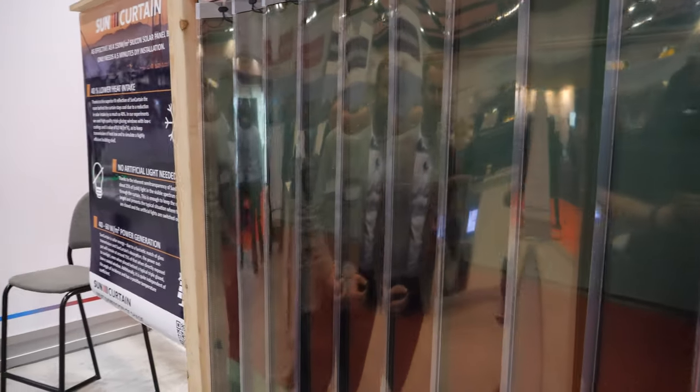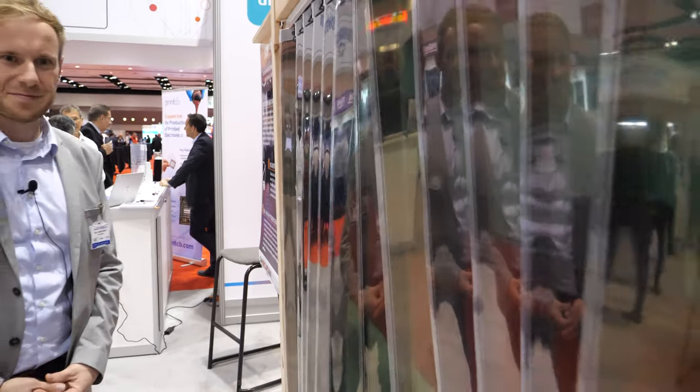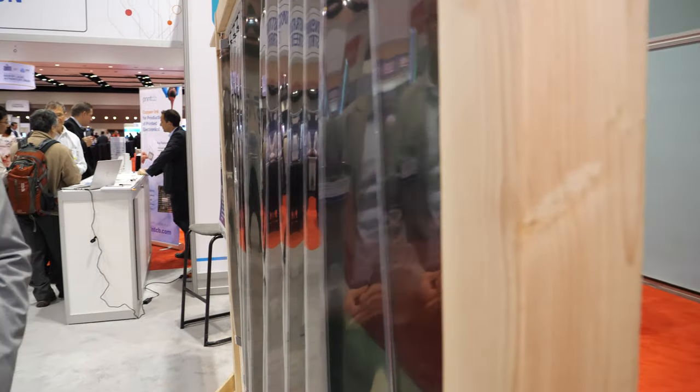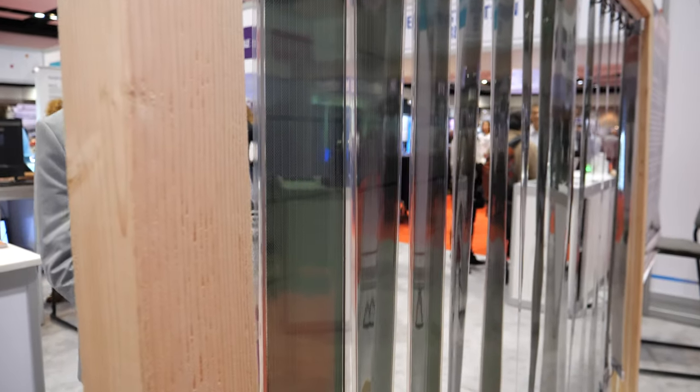It produces enough energy to power an automatic system, but it generates much more power than just to power that. For the material, we have a supplier called Evonik, and they are the producer of the organic photovoltaic. You can see it's semi-transparent, meaning the sunlight can pass through the curtain.